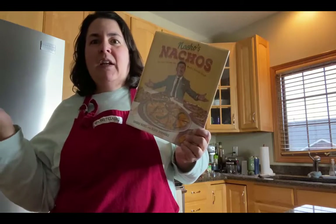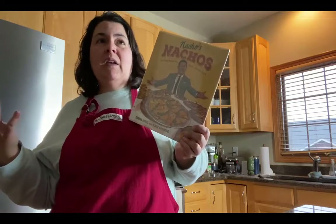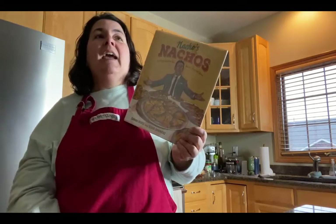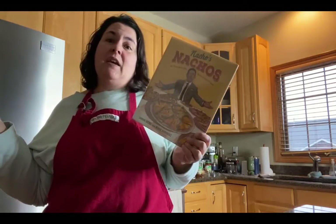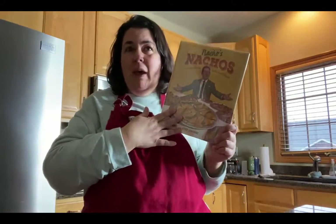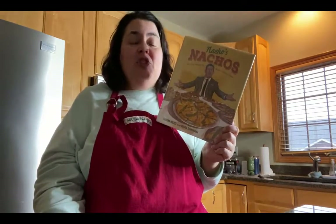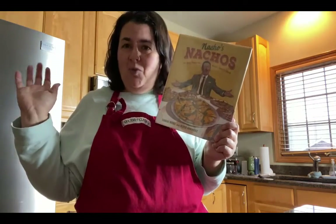He was born in the late 1800s, and when he became older in his early 20s, he started working at a fancy restaurant. There was a regular customer who came in between the lunch shift and the dinner shift and wanted a snack for her and her friends — something different she hadn't had before. So Nacho went in the back, found some corn tortilla chips, cheese, and jalapeno slices, and nachos were born.